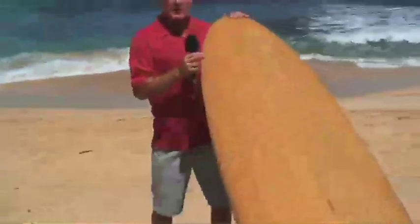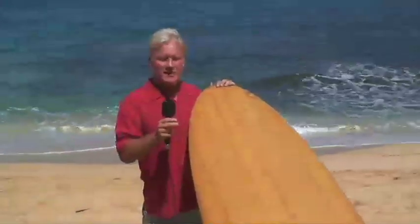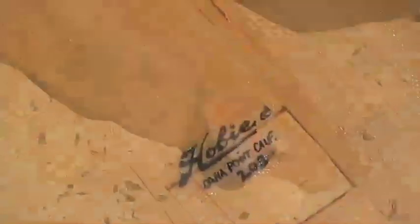After World War II, the advent of resin and fiberglass changed everything. They figured out you could cover the board, waterproof it, and use lighter material. So in the early 50s, the wood of choice became balsa. Balsa boards during the 50s became very prevalent — everybody was making them. This is a classic example of a Hobie balsa. Dale Velzy, Hap Jacobs, Joe Quigg, Matt Kivlin — a variety of manufacturers and shapers specialized in balsa.